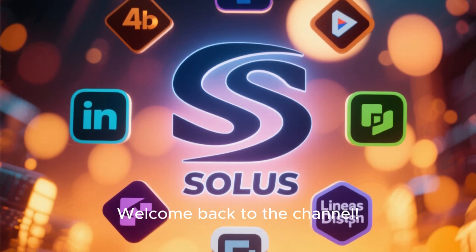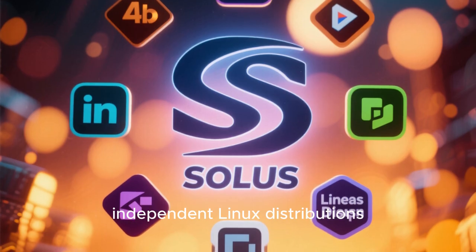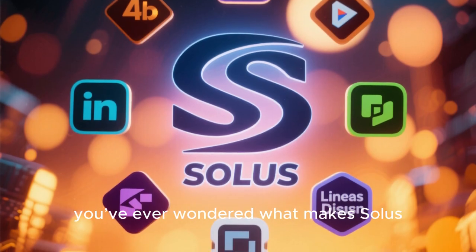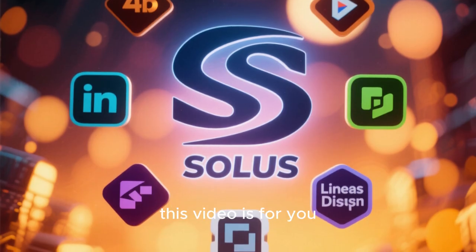Welcome back to the channel. Today we're diving into one of the most unique and independent Linux distributions out there. If you've ever wondered what makes Solus different from Ubuntu, Fedora, Arch, or Debian, this video is for you.